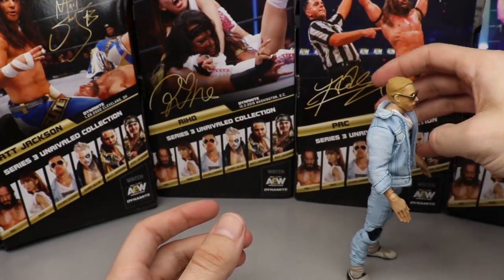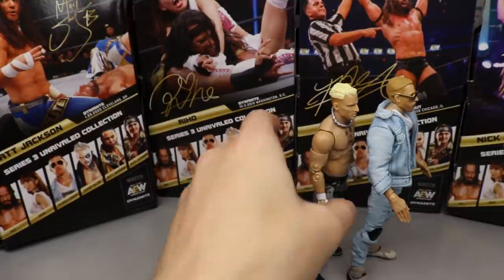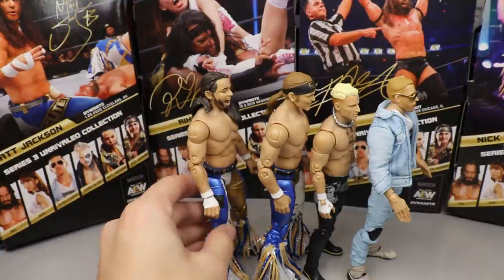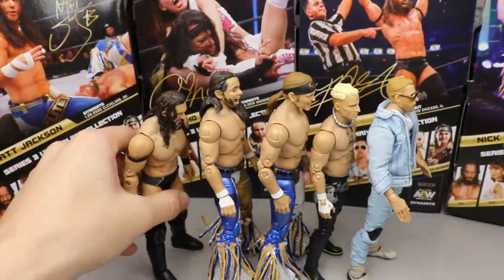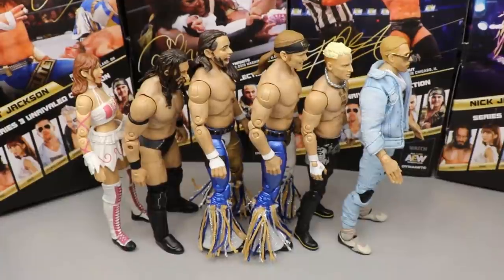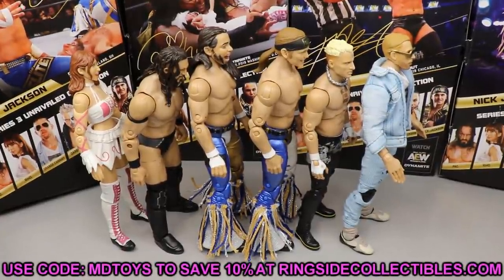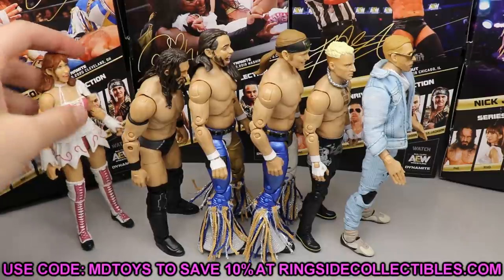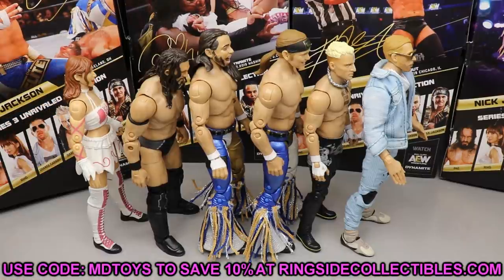So just to recap: Orange Cassidy at Number One, Darby Allen at Number Two, Nick Jackson at Number Three, Matt Jackson at Number Four, PAC at Number Five with no boot rotation, and Riho at the last spot. If you guys would like to grab any of these, go over to Ringside Collectibles WrestlingFigures.com and use promo code MDToys to save yourselves 10 percent.